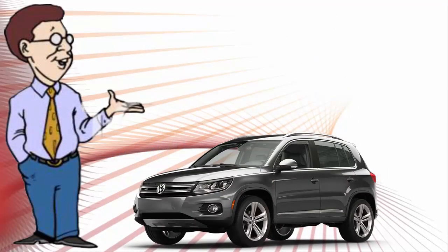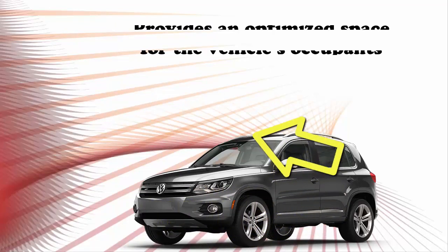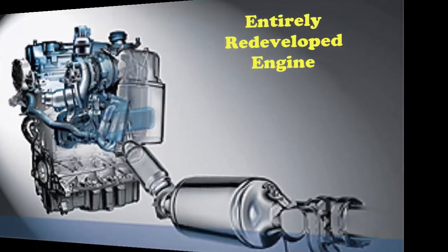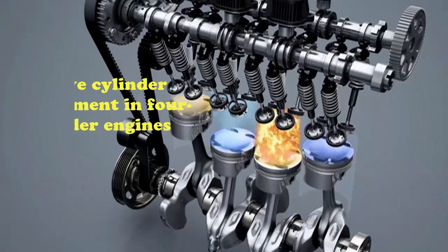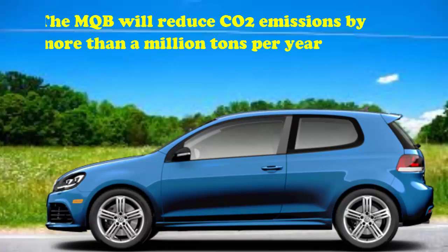Forward relocation of front and rear wheels creates a balanced propulsion in design and provides optimized space for the vehicle's occupants. Less fuel consumption and less pollution — as the engine is entirely redeveloped, it controls CO2 emissions through start-stop recuperation systems and active cylinder management in four-cylinder engines. The MQB will reduce CO2 emissions by more than a million tons per year.